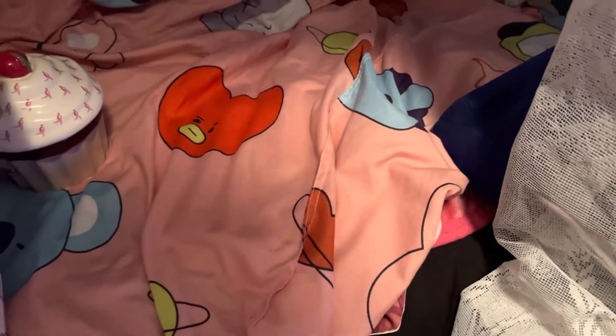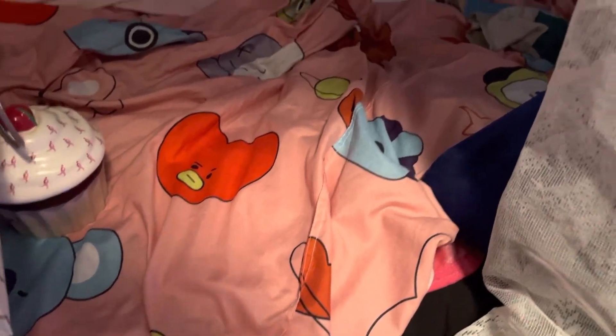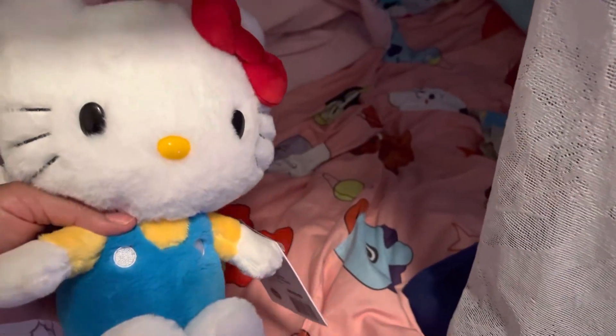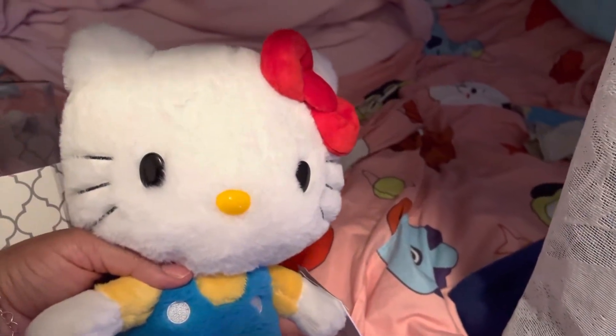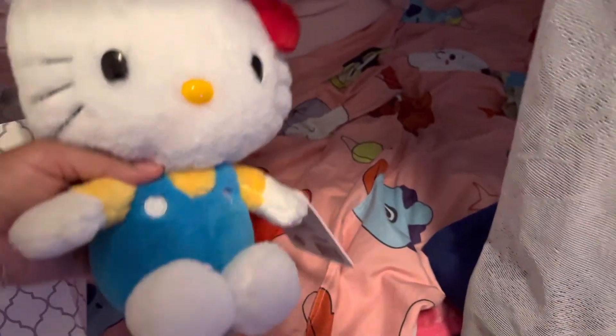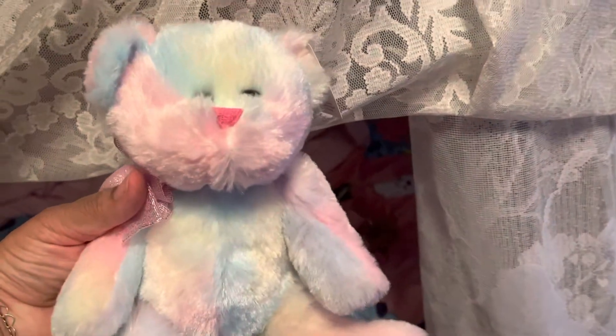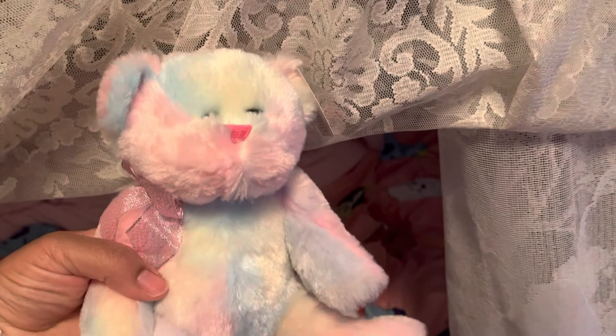Next up, I'll show you guys what my friend got me for Easter. First up, she got me this cute Hello Kitty, which I thought was very nice and it's very soft too. And she got me this cute colorful bear, which is also soft and very cute.